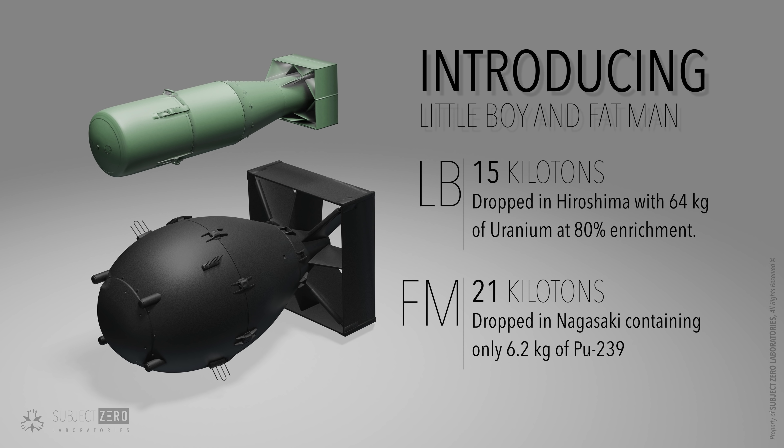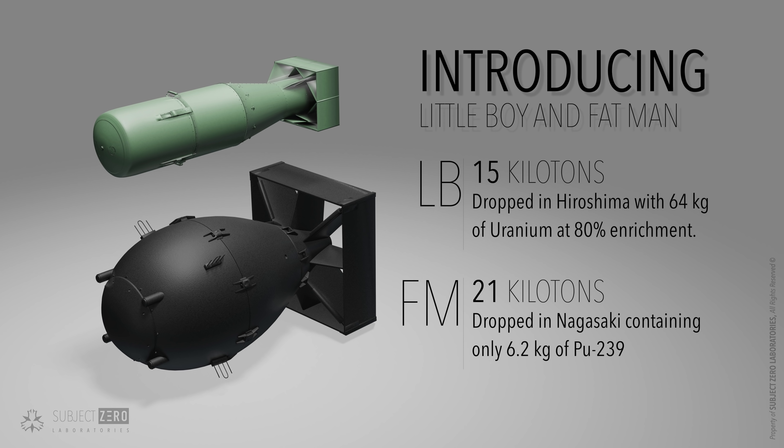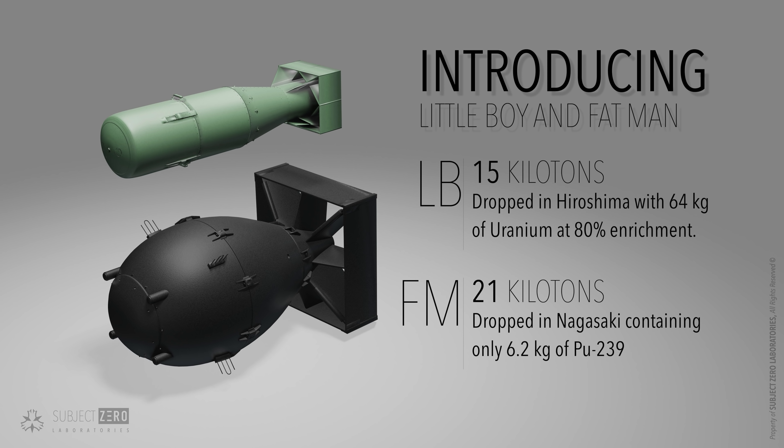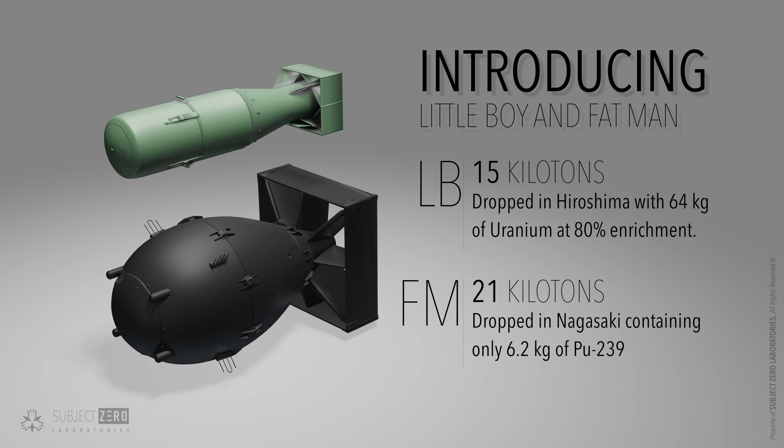The way these bombs worked, although you could say they were state of the art during their time, had a lot of drawbacks. Not only was their design so simple — which makes me wonder why the Germans never figured it out — they also could easily be disabled. If only the Japanese knew about it. To understand how they were able to achieve a 50 megaton bomb, we first need to understand how it all works.